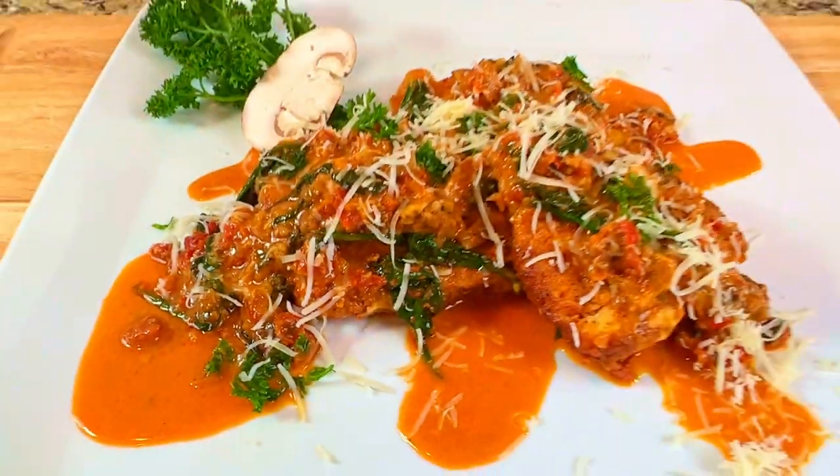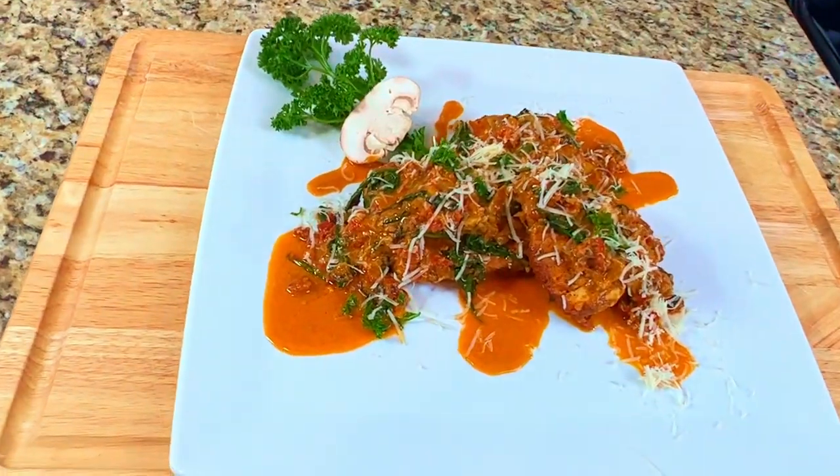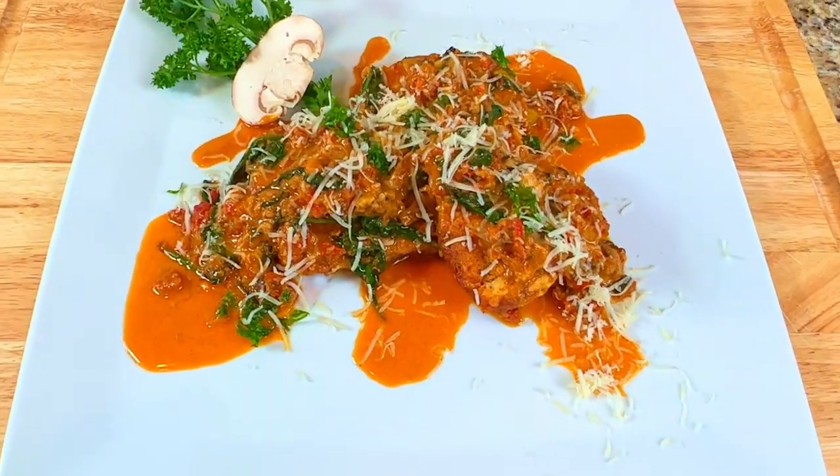And there it is — a taste of the cruise lines. Tuscan chicken with sun-dried tomato white wine cream sauce. Una deliciosa delicia de la Italia. It was delicious! Until next time, bon appetit!